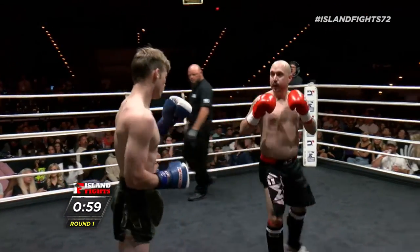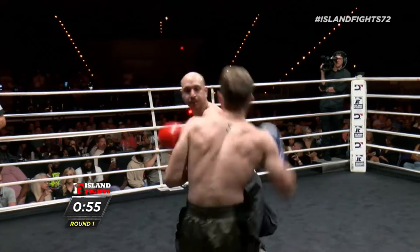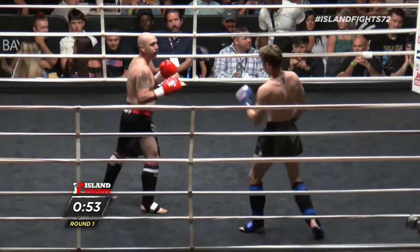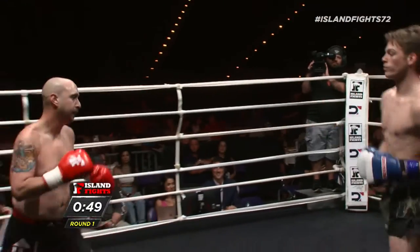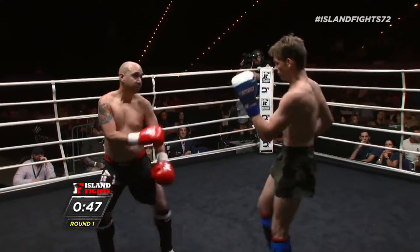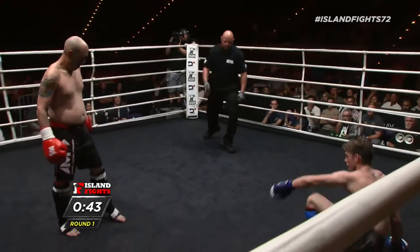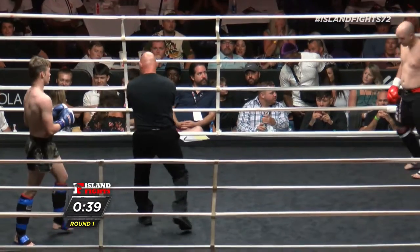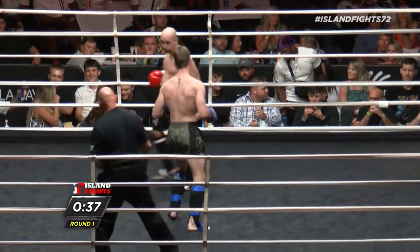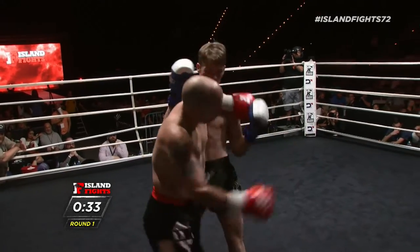Throwing more punches. I thought I was going to see a lot of leg kicks here by Eddie Martinez. Oh, nice little catch there — great composure. 45 seconds left. Nice little check there by Eddie Martinez. Beautiful job. Eddie's getting his chance here at the Pensacola Bay Center.